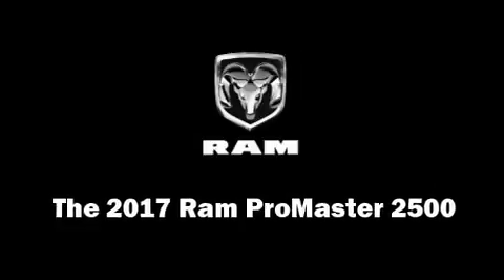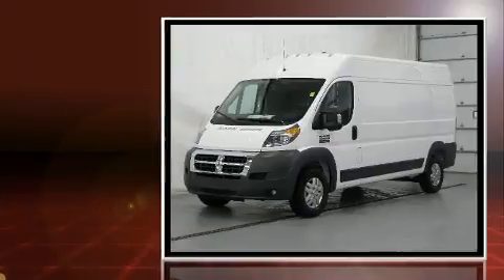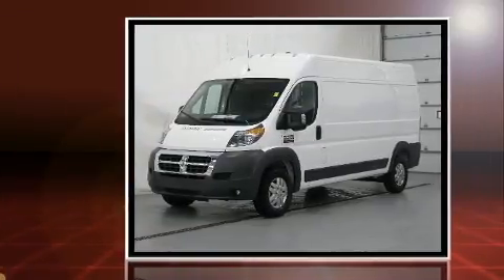Step into the 2017 Ram Promaster 2500. Smooth gear shifts are achieved thanks to the refined six-cylinder engine, providing a spirited yet composed ride and drive.